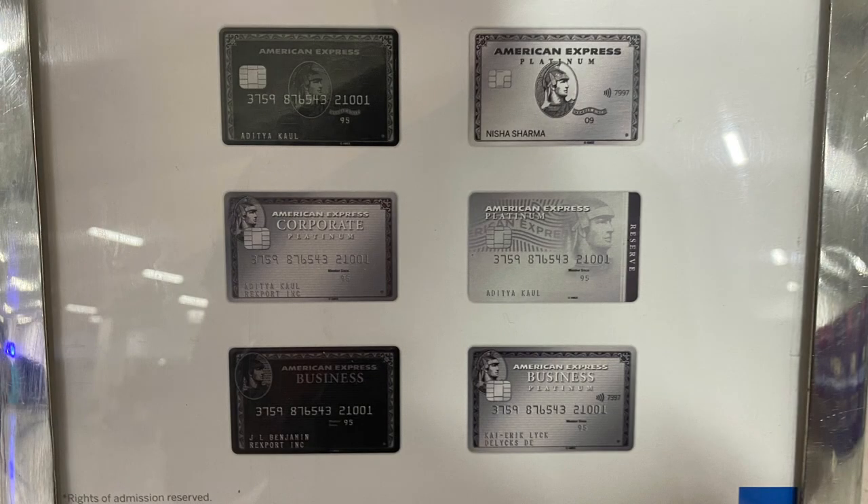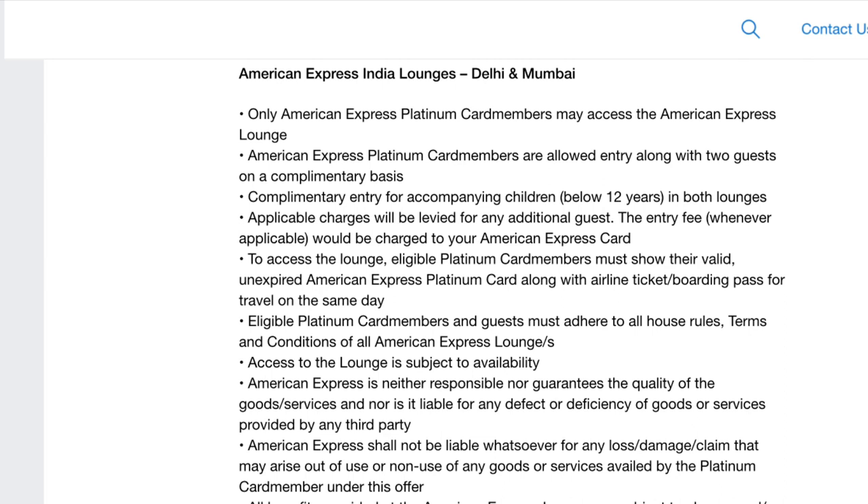The next main question: what are all the eligible cards for complimentary lounge access at this AMEX lounge? These are all the cards eligible for access, and except for the Platinum Reserve card, for all other cards the cardholder can bring two additional guests with them — meaning three total guests are allowed inside the lounge per card.